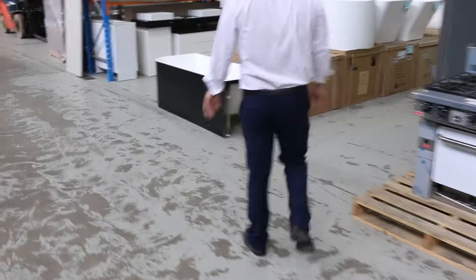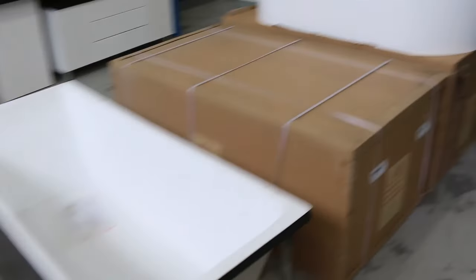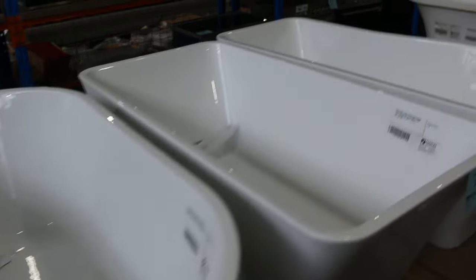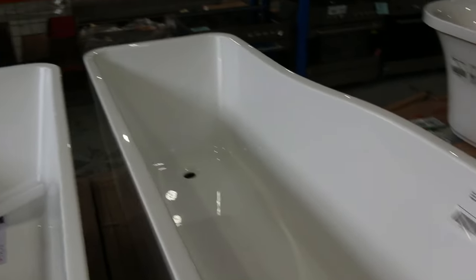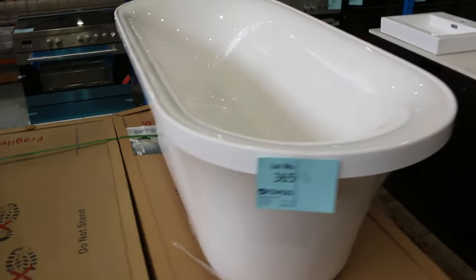Also got some beautiful freestanding bathtubs in this week, all different sizes. We've got the oval shape, the rectangular shape — both 1500s those two by the looks. That's a big one, that's 1750 in length and it's got a sort of contemporary curve on it. Another oval shaped bath there, so really nice looking gear.